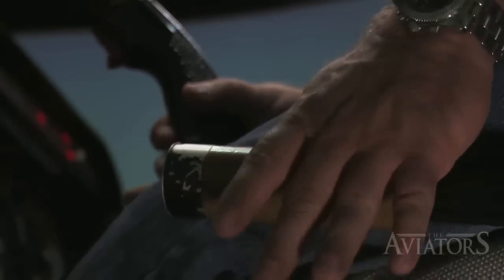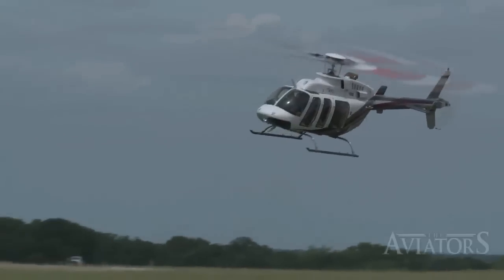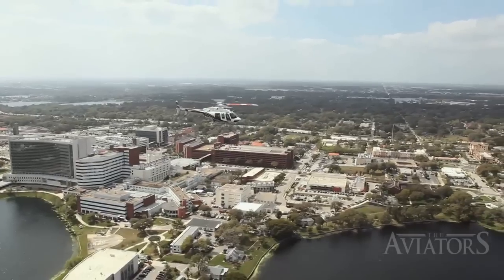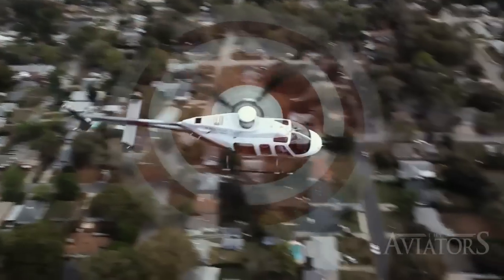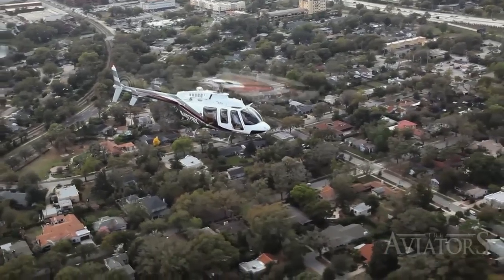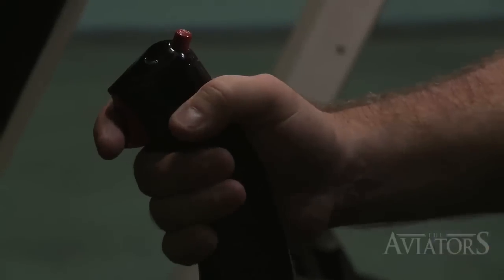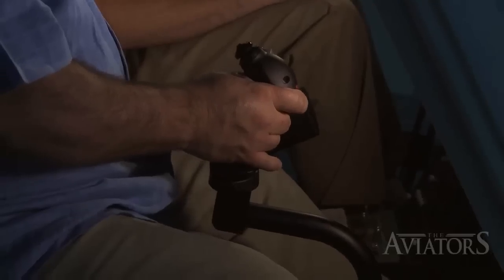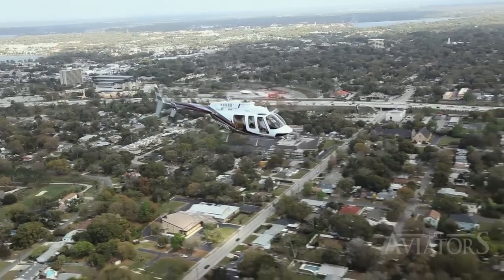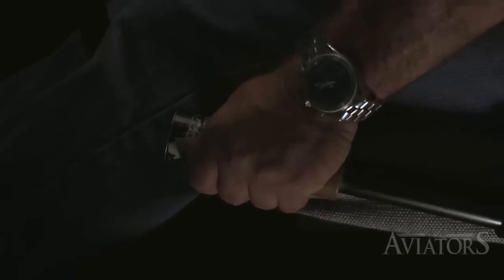While there are definite similarities between the controls of a helicopter and those of a fixed-wing aircraft, the sheer versatility of a helicopter requires the pilot to think in three dimensions at all times and use both arms and both legs continuously. The two control levers are the cyclic and the collective, which control the pitch of the rotor blades. The cyclic functions much like the yoke of a fixed-wing aircraft, enabling the pilot to tilt the helicopter forward, backward, and to either side, while the collective controls upward and downward movement. In the 407, a twisting motion on the collective also activates the throttle.